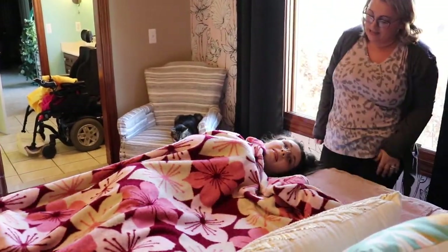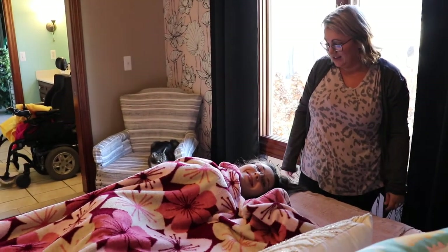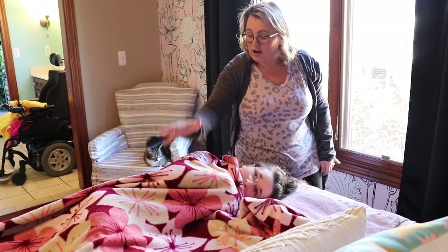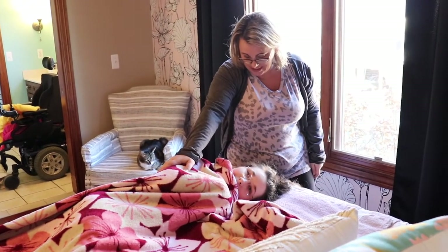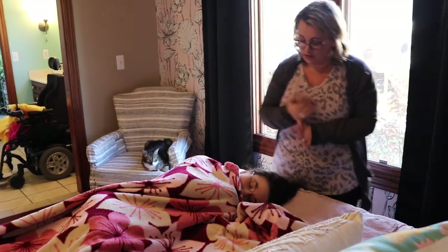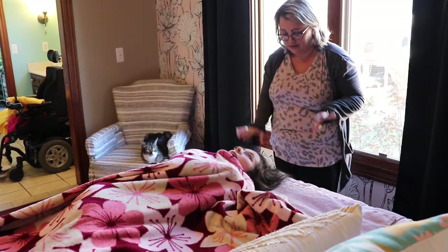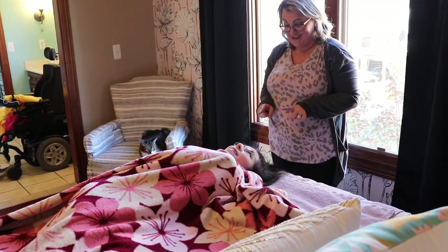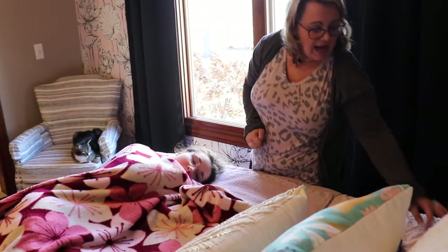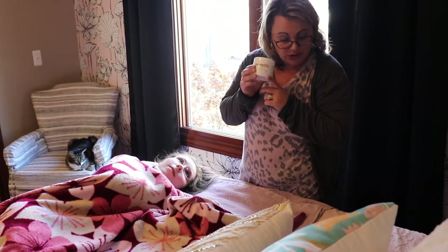Kristen lotions me up and lets me dry off for a little bit, but our new thing is to use a blow dryer, which usually helps me warm up. Then she does my spray-on conditioner and brushes my hair, all while I'm laying on the bed, which makes it more comfortable for both parties involved.